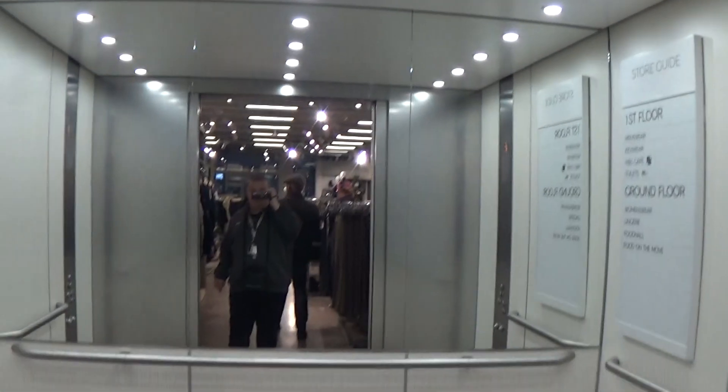Here we are back down at zero. That's actually the elevator. It's got the light fixtures up there — they are LEDs. And that's it.